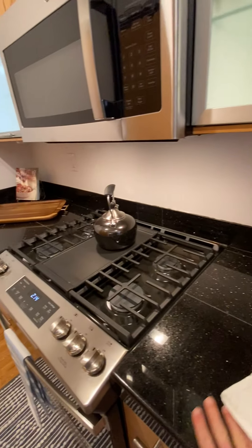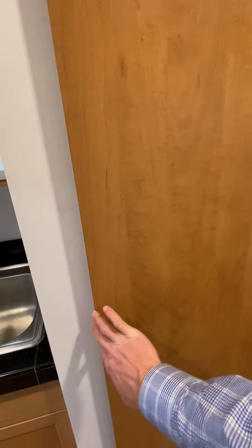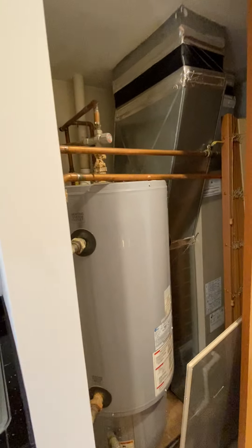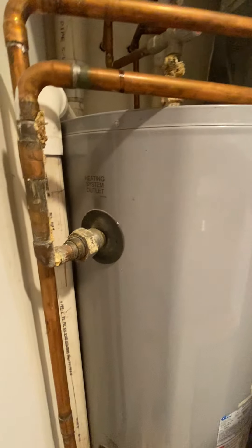Pretty basic granite tile countertop. The water heater and furnace are in here — definitely dated. The water heater is from 2003 and the furnace is probably around the same era; I couldn't find a date on it but it seems about that age.